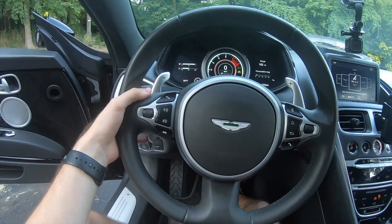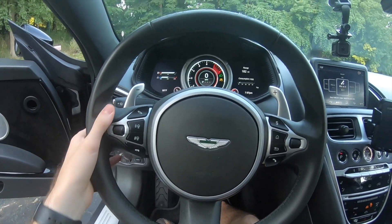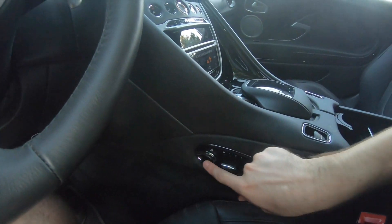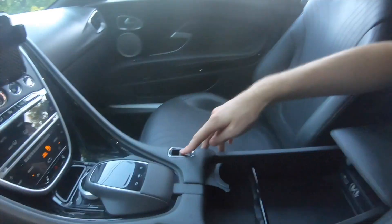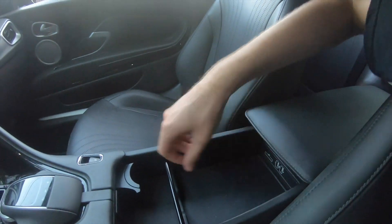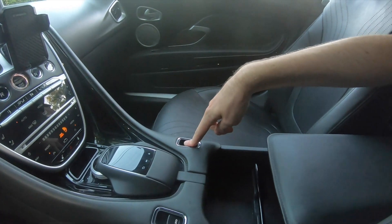We also have our seat controls down here, so the seats are pretty maneuverable. And then we have this center glove box area with some cup holders that pop out, and then that can be closed using this button.